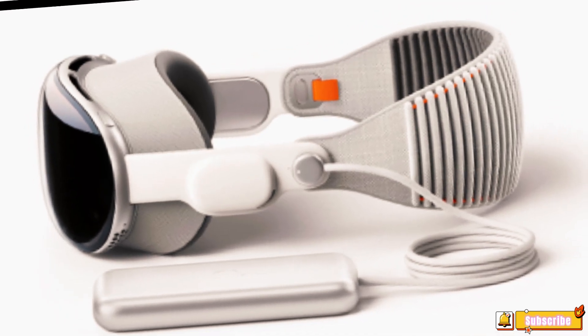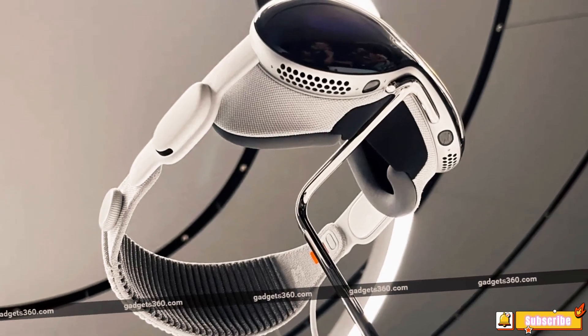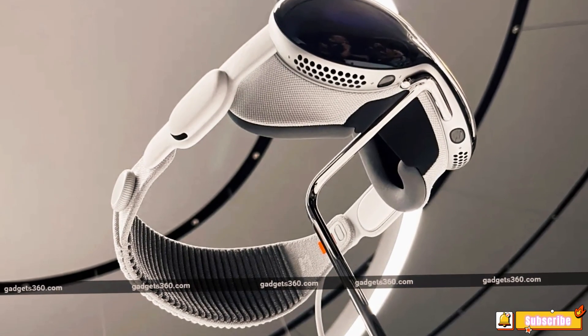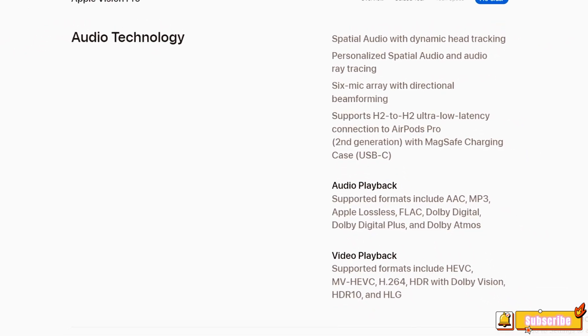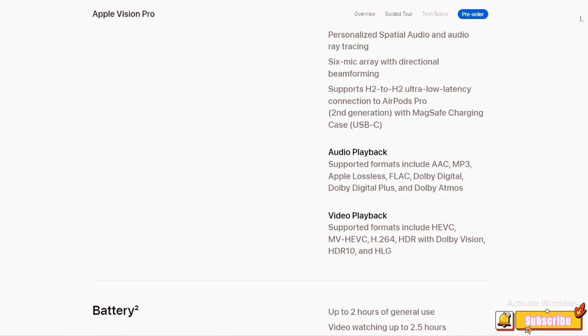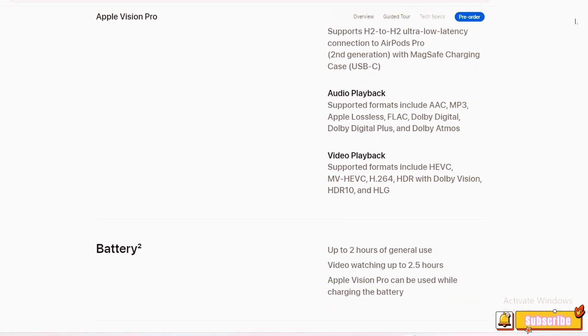Audio Technology: The device supports spatial audio with dynamic head tracking, personalized spatial audio, and audio ray tracing. It also features a 6-mic array with directional beamforming and supports an H2-to-H2 ultra-low latency connection to AirPods Pro, second generation, with MagSafe charging case (USB-C).